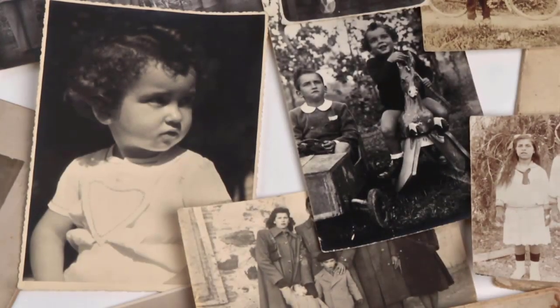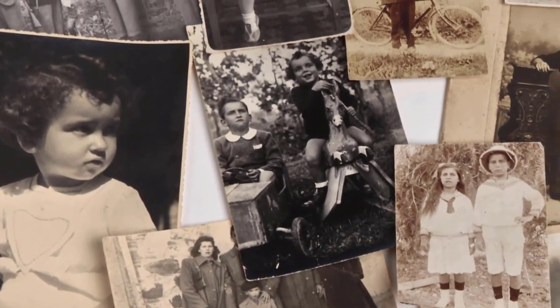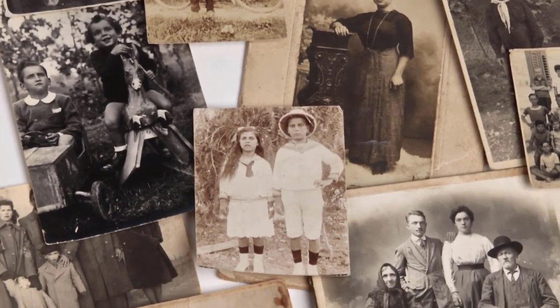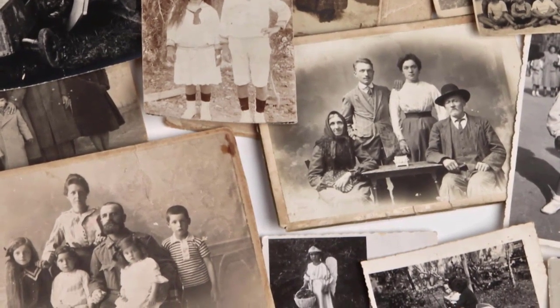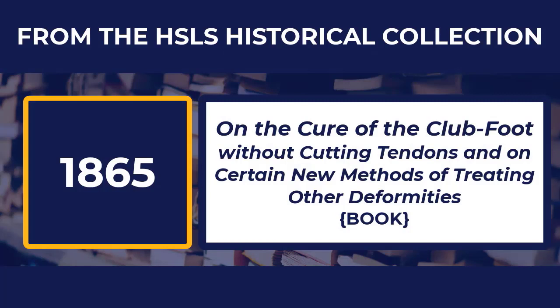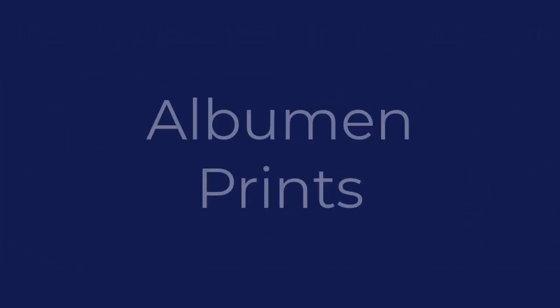The next two examples will focus on photographs in our books. The 19th century invention of photography captured the attention of the medical profession. This new technology offered physicians a more objective and more accurate tool to record medical conditions, patients and observations than the illustrations they used in the past. We are looking at Richard Barwell's book on the cure of the club foot without cutting tendons and on certain new methods of treating other deformities from 1865. This edition features early photographs known as albumen prints.